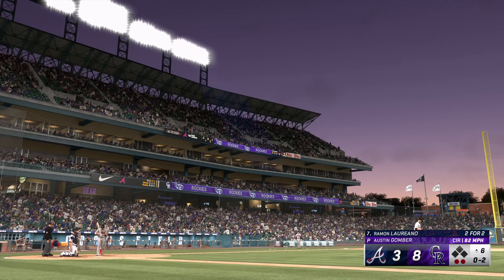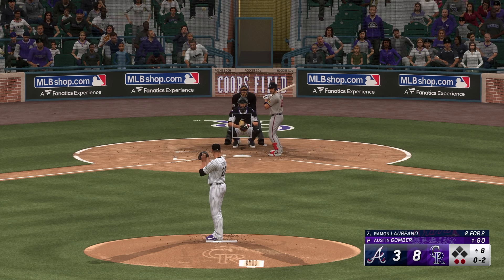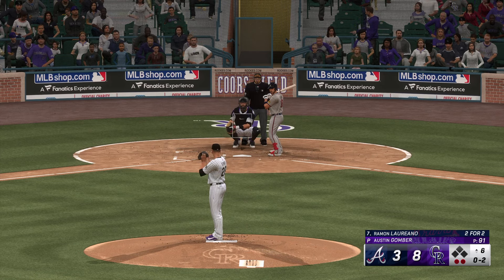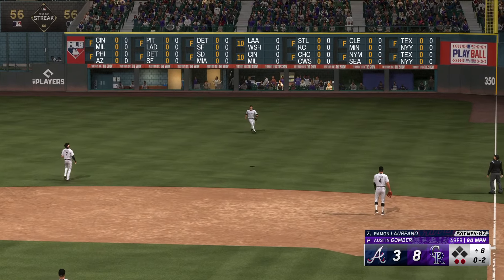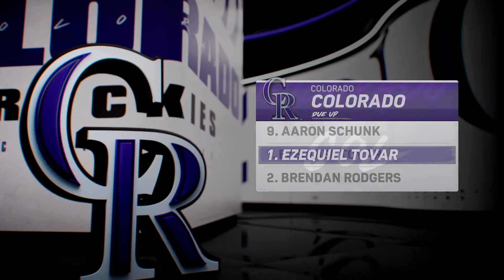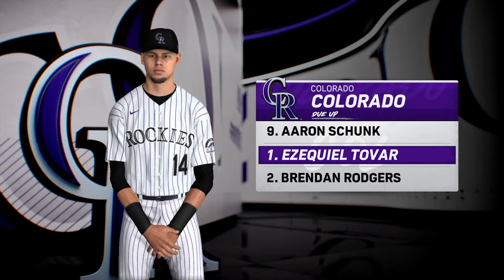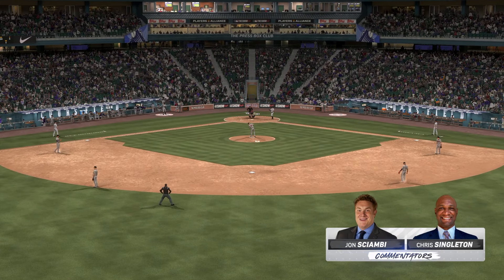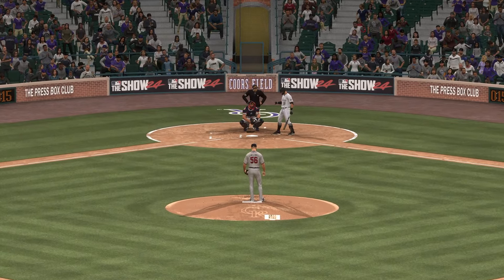Now it's the right fielder, Ramon Laureano. In there at the knees, strike one. Right through there for a strike. I didn't like those first two pitches — down in an 0-2 hole, he's going to have to battle and hope he gets a mistake. Two outs — spoils a two-strike pitch and he'll see another. Hit in the air to right field — Goodman gets under it, makes the catch. So they go quietly. It's the Rockies 8, the Braves 3.